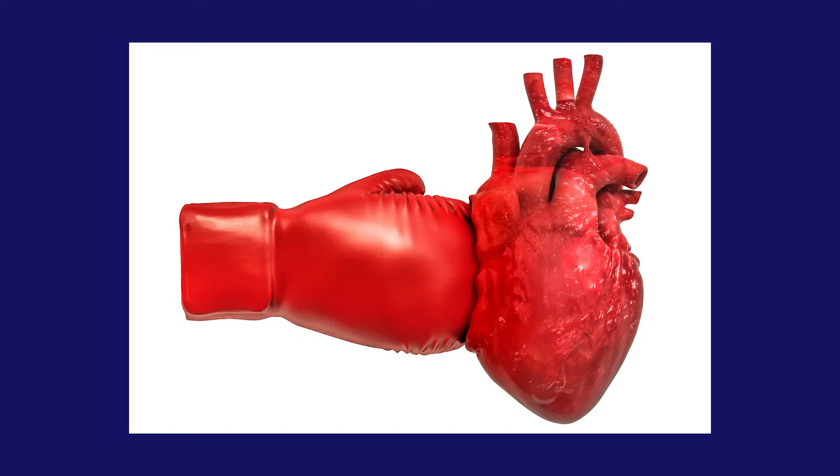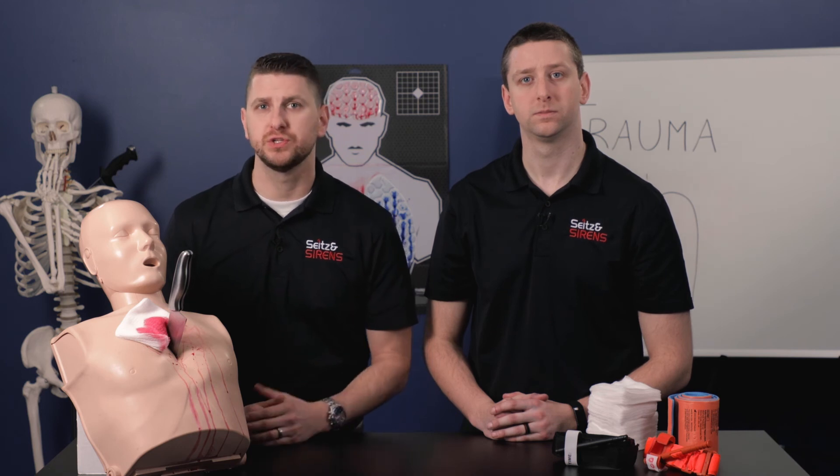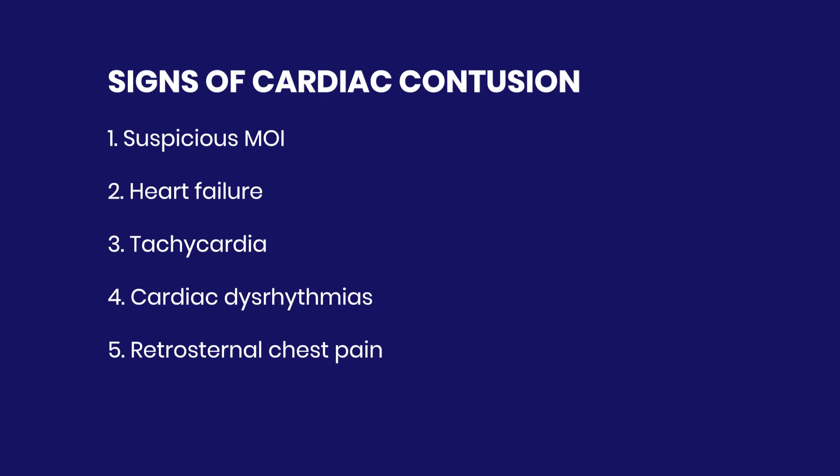In blunt cardiac injuries, a blunt object has struck the chest, causing the heart to become stunned and damaged. This stunning of the heart muscle can throw us into cardiac dysrhythmias. Depending on the location of the impact on the heart, we can have a variety of presentations — our greatest concerns are left or right heart failure and dangerous dysrhythmias. Signs and symptoms include a mechanism of injury that fits, along with signs of heart failure like lung crackles and jugular vein distension. We may see compensatory tachycardia, cardiac dysrhythmias, or retrosternal chest pain. Unfortunately, due to the transfer of energy to internal structures, we may not even see obvious signs of outside trauma to the chest, so we need a high index of suspicion for serious internal injuries.